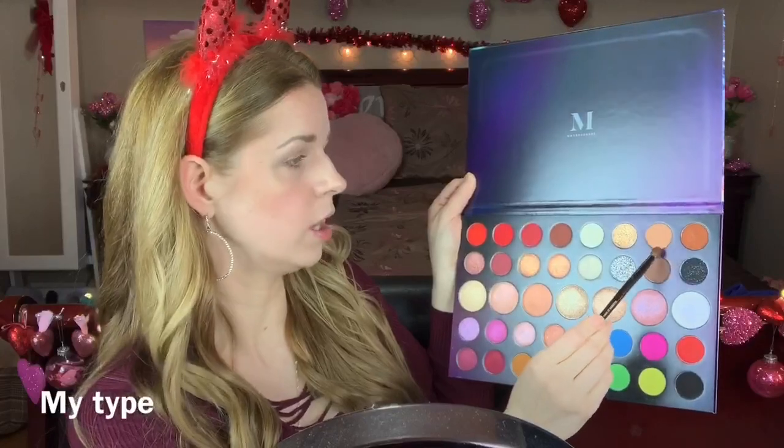I'm going to have to keep picking back up this paper to figure out the color names. Daring, Hot Stuff, Serve Looks, For Real, Attention Please, So Sassy, Extra Attitude, and Work the Room. All right, we're going to go in with this color in the crease.